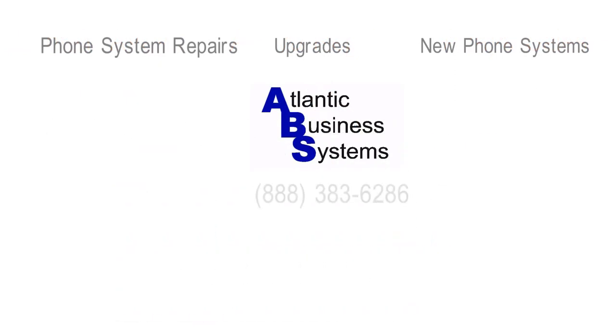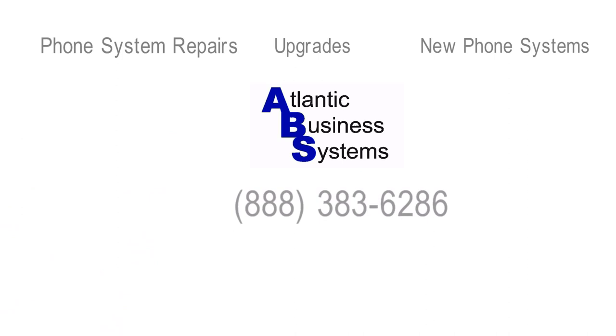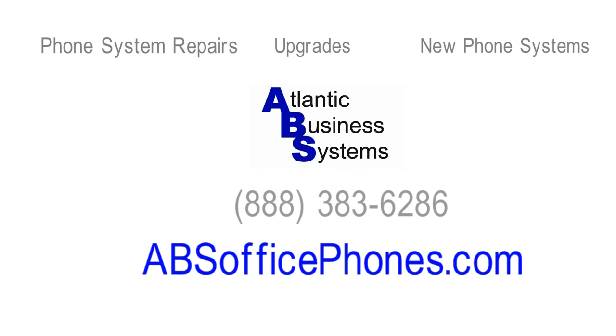Call us today or visit absofficephones.com.